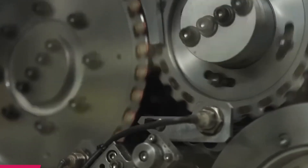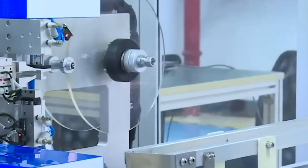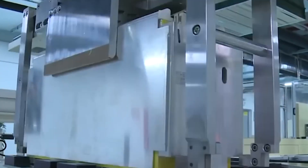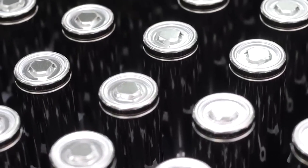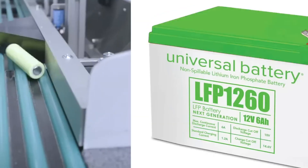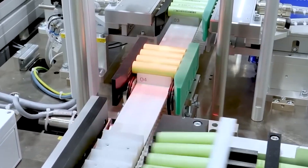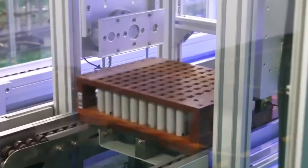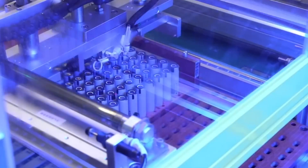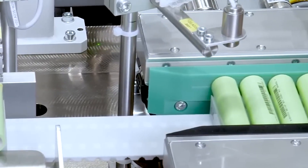Moreover, NMC-532 can store approximately 275 watt-hours per kilogram, meaning it can power a device that uses 275 watts for one hour with just one kilogram of battery. In contrast, LFP or lithium iron phosphate can only store about 90 watt-hours per kilogram, which is merely a third of that amount. Consequently, NMC-532 batteries possess superior energy density compared to LFP batteries, making them optimal for applications that need compact batteries with moderate power capacity.